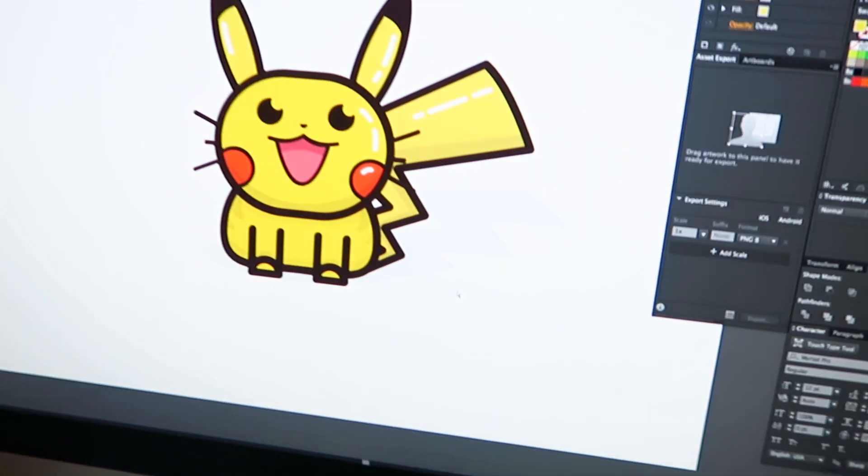Alright, finished with 15 minutes to spare. It's not perfect, but it looks very cute, right? Alright, unfortunately now I have to go to the dentist.